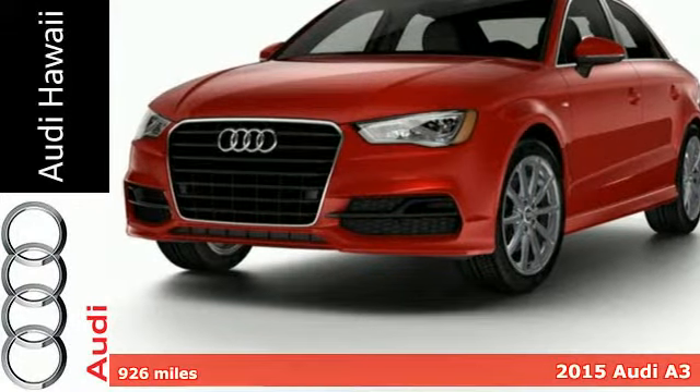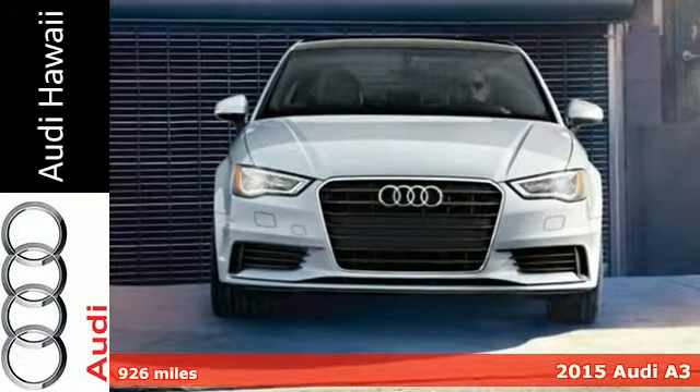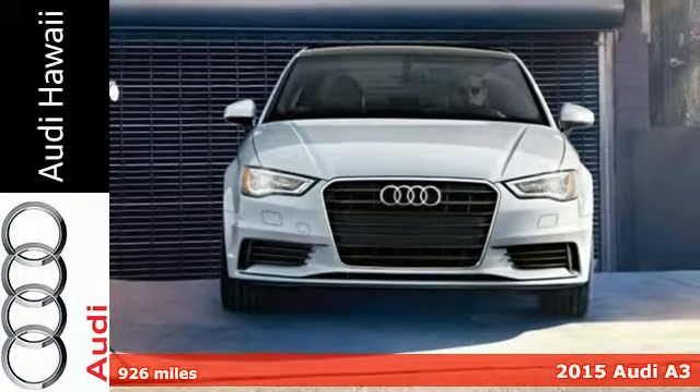Here's a 2015 Audi A3. Comfort, luxury and technology — you will have it all in this Audi.